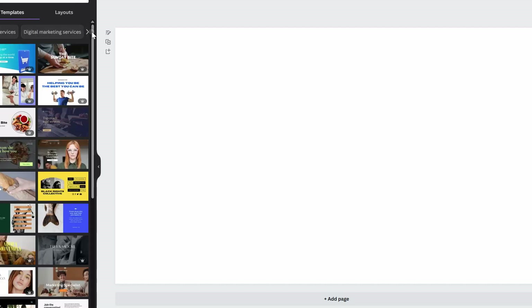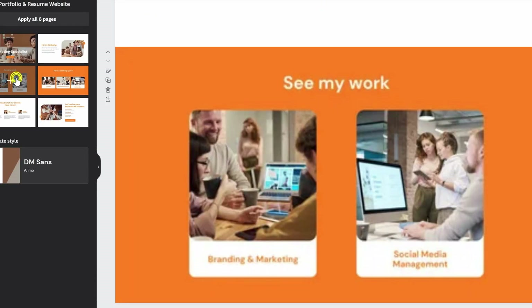Canva has a wide variety of their own free website templates, so you can actually click any of these options and pull it up and input it directly into your website. But because I want something that matches my own branding, I want a specific look to the site that I'm going to build.